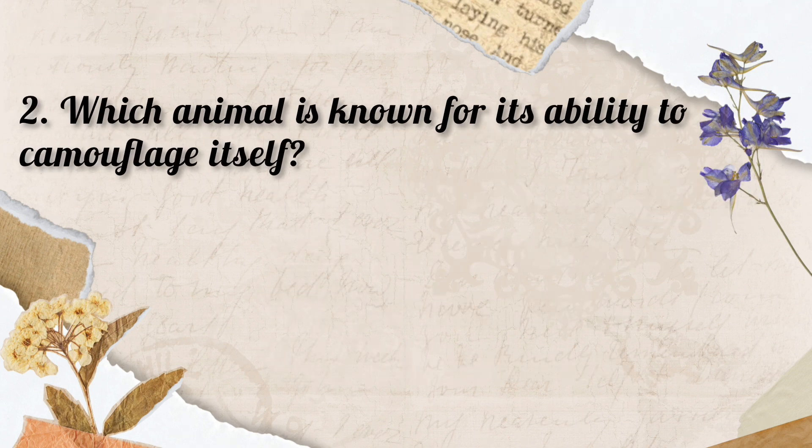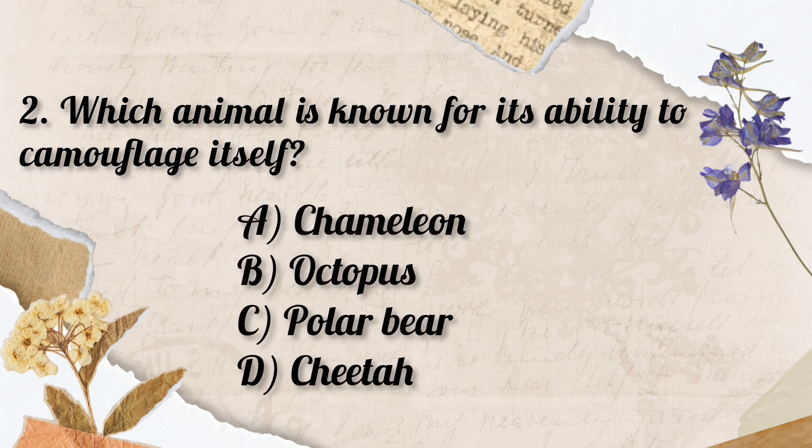Question No. 2. Which animal is known for its ability to camouflage itself? Options: A. Chameleon, B. Octopus, C. Polar bear, D. Cheetah. So the correct answer is Option A. Chameleon.